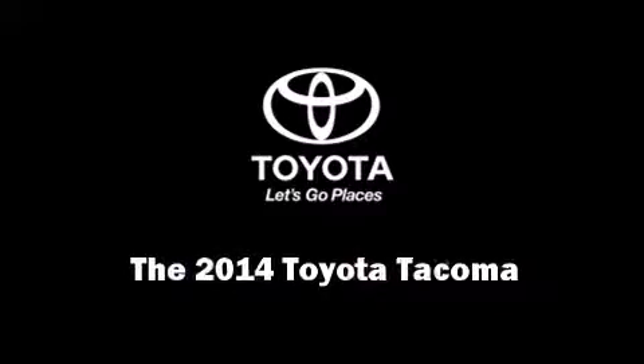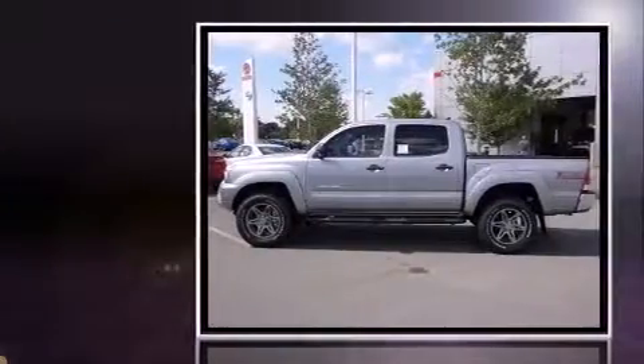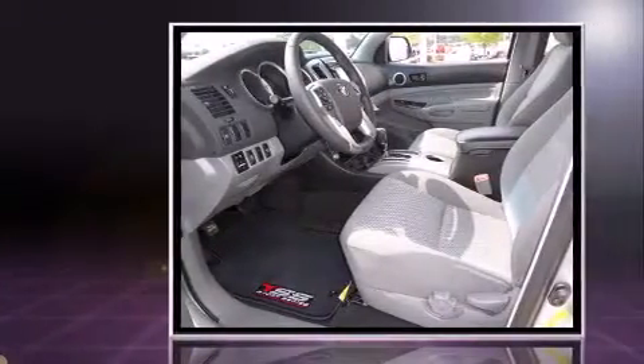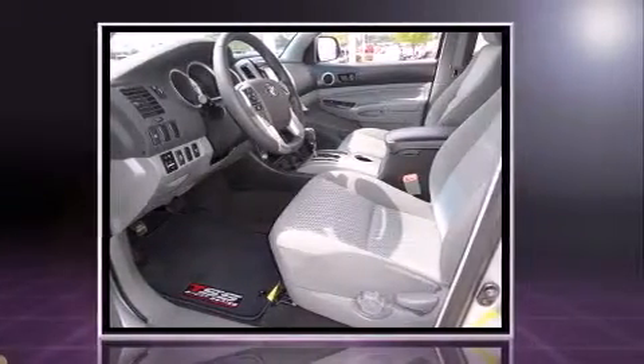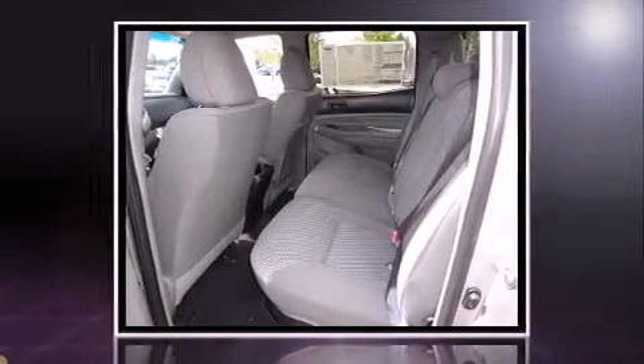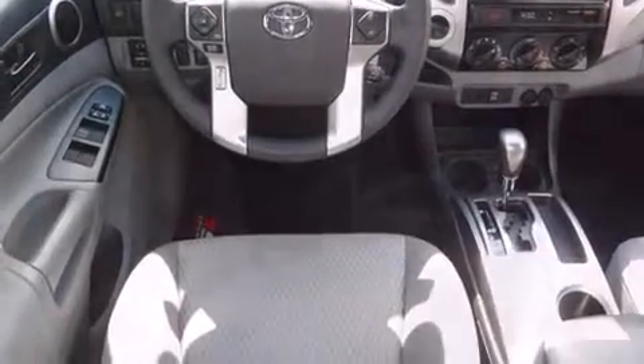Sensibility and practicality define the 2014 Toyota Tacoma. This four-door, five-passenger truck stands out among competitors in its class. It features an automatic transmission, four-wheel drive, and a four-liter six-cylinder engine.